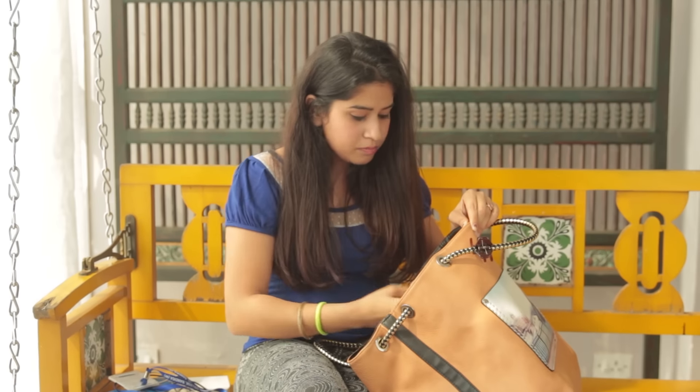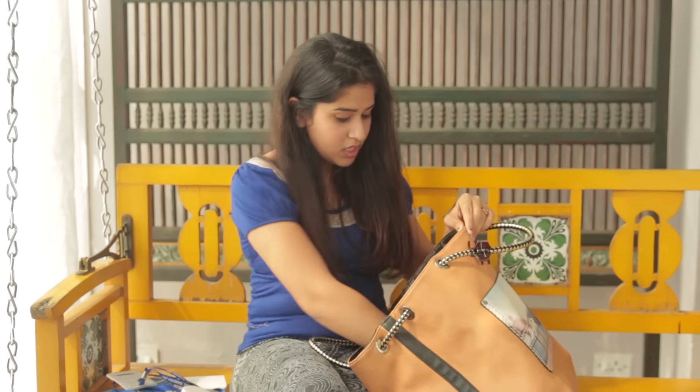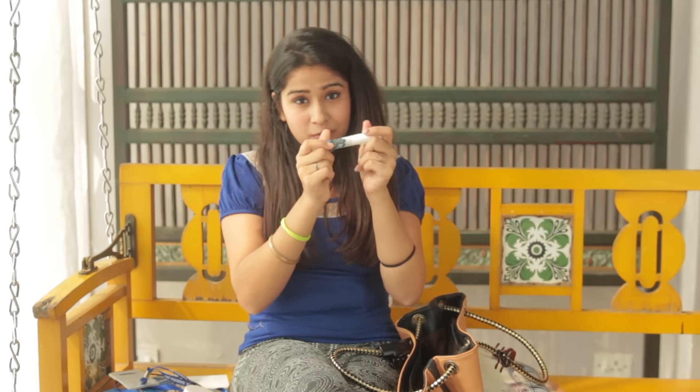I keep a compact because you need a mirror, and I also keep some perfume. This one's a tiny perfume by Zara so it really fits well in the bag and I love the smell. It's also in my August favorites, I think.